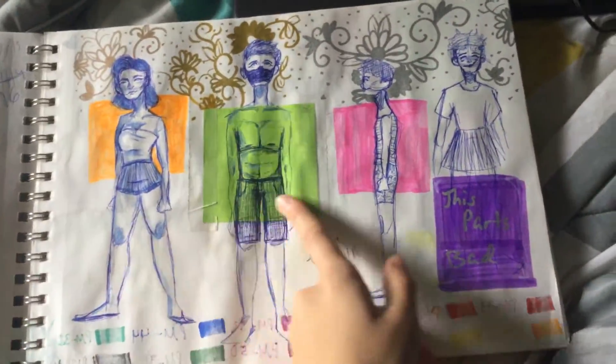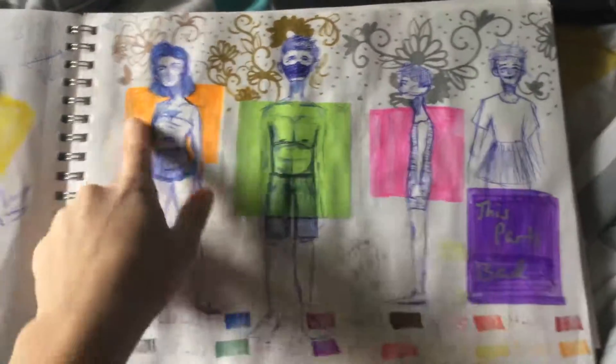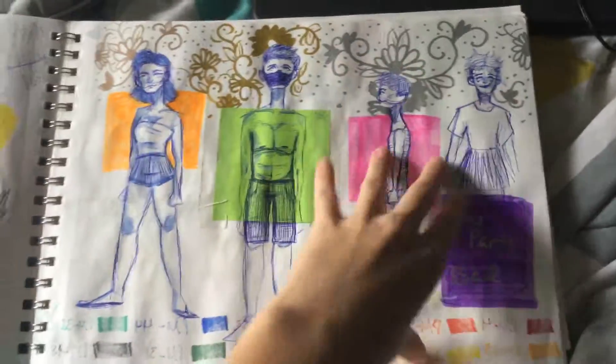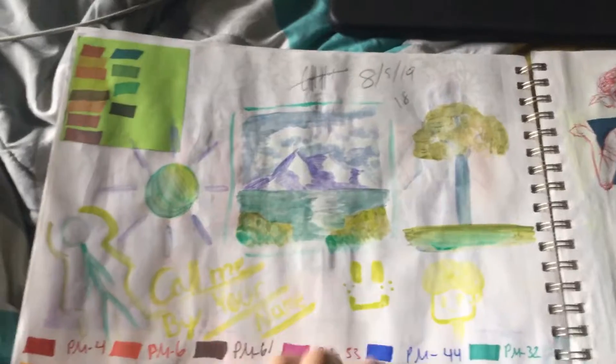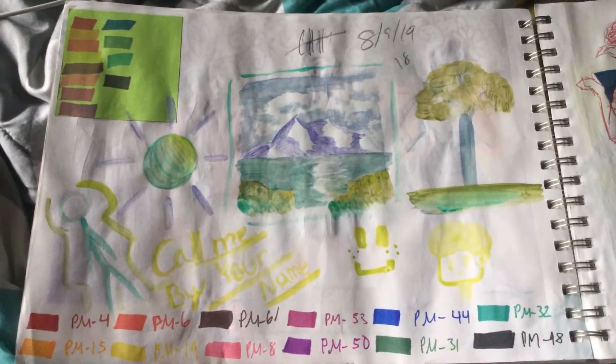They're cool. This part was bad, so I covered it up. This was the best, and then it just got worse as I kept drawing. I want to get rid of these.